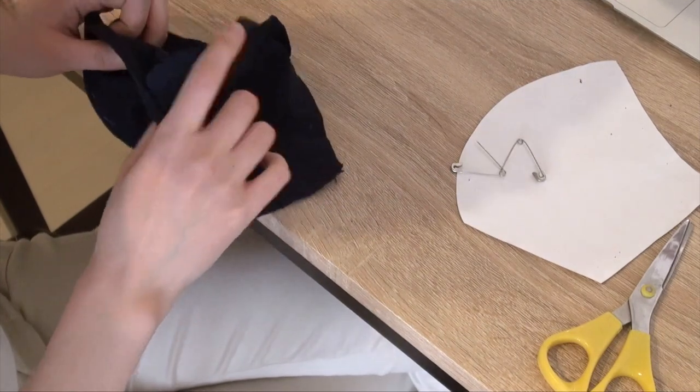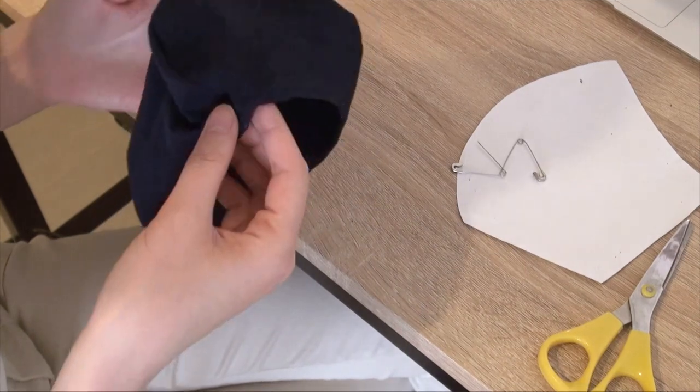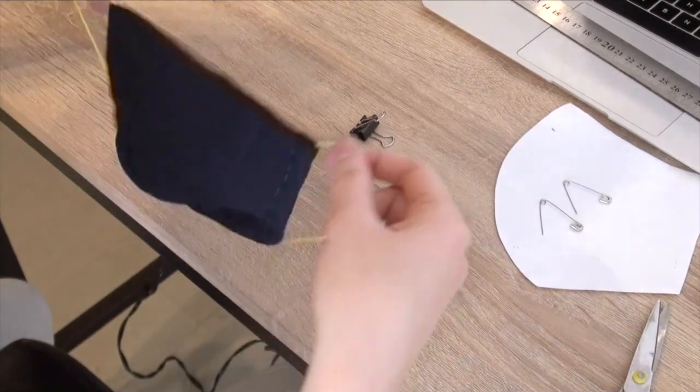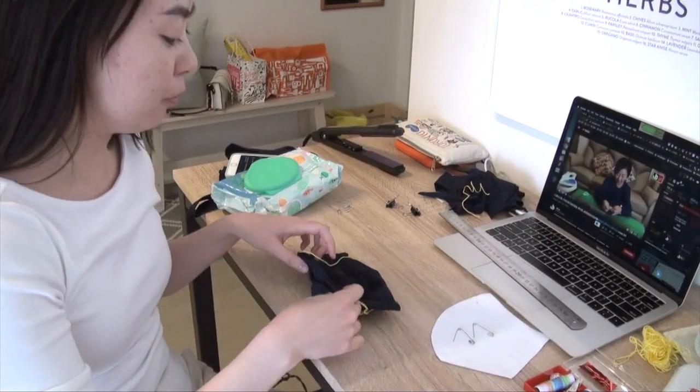The fabric I used is from an old tank top — a very soft synthetic and stretchy material. I later realized this is not a great material for masks because after putting it on I was actually running out of air after wearing it for an extended period of time. Definitely choose a thinner and more breathable cotton material if you're going to try this.